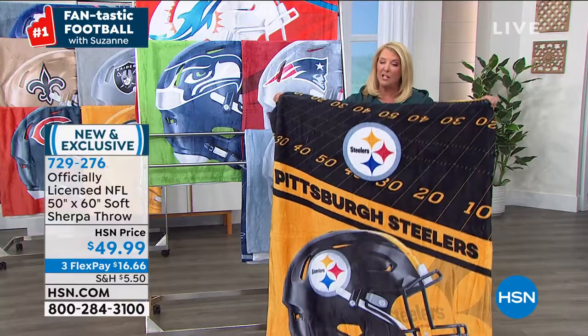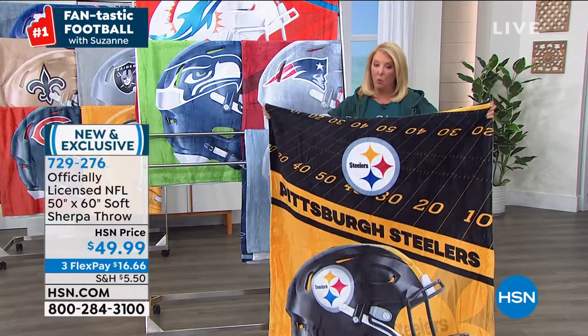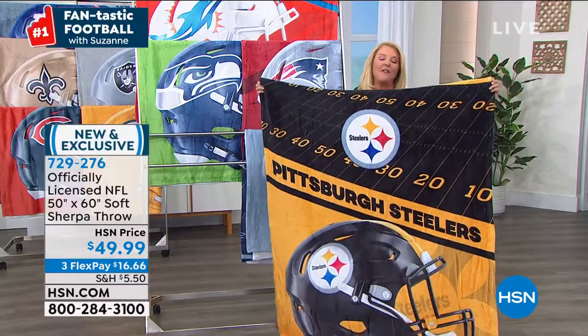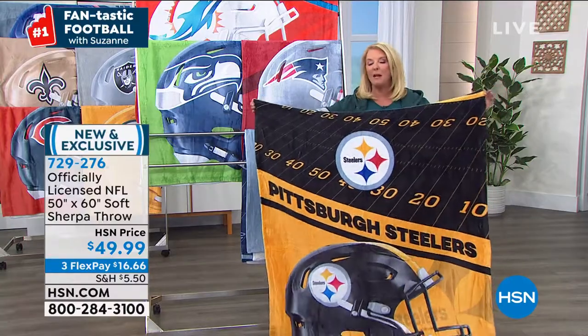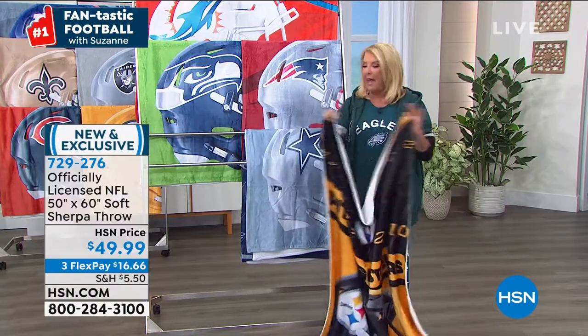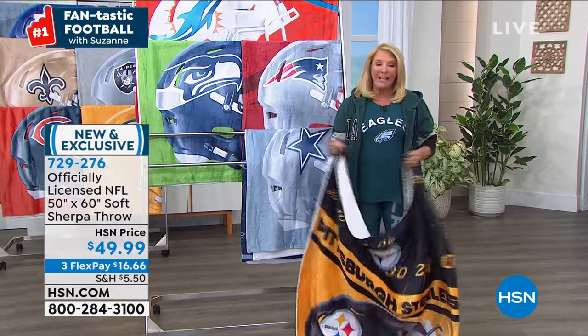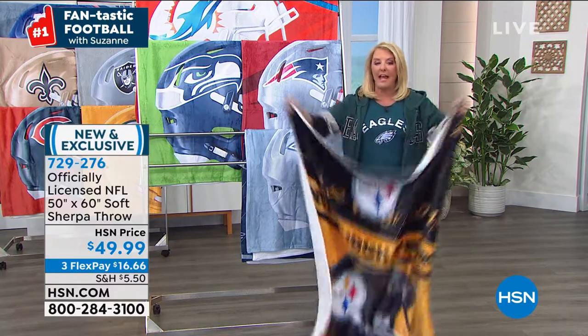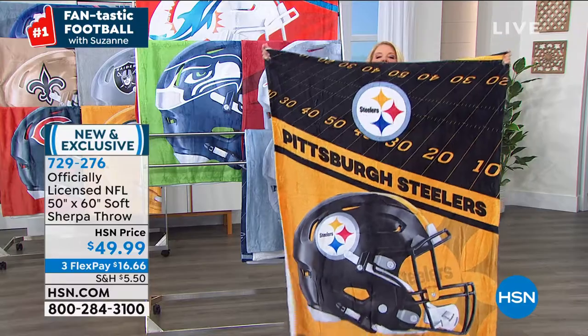The NFL has actually limited the amount of products that can be made with the Washington team name. So if you see any Washington items coming up — even if you're just a football collector — I think those are some of the most important collectibles to get. But how awesome is this new throw?